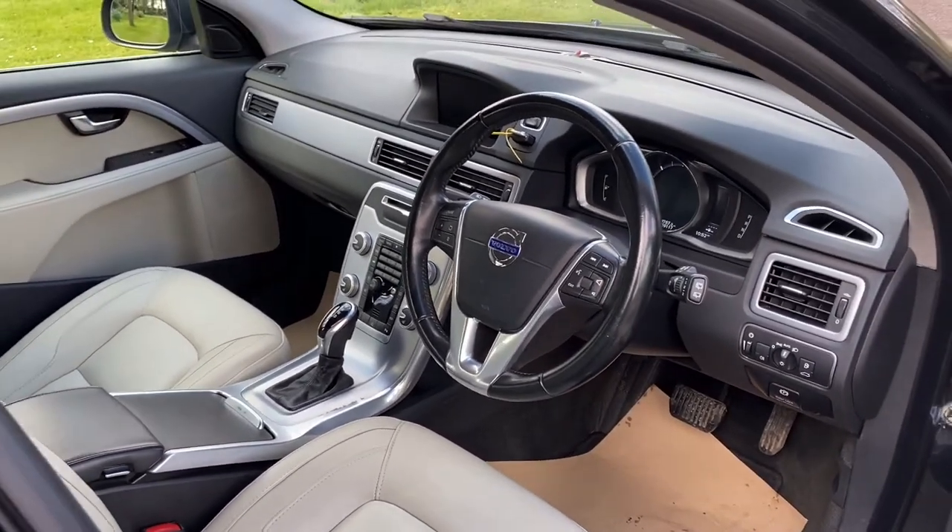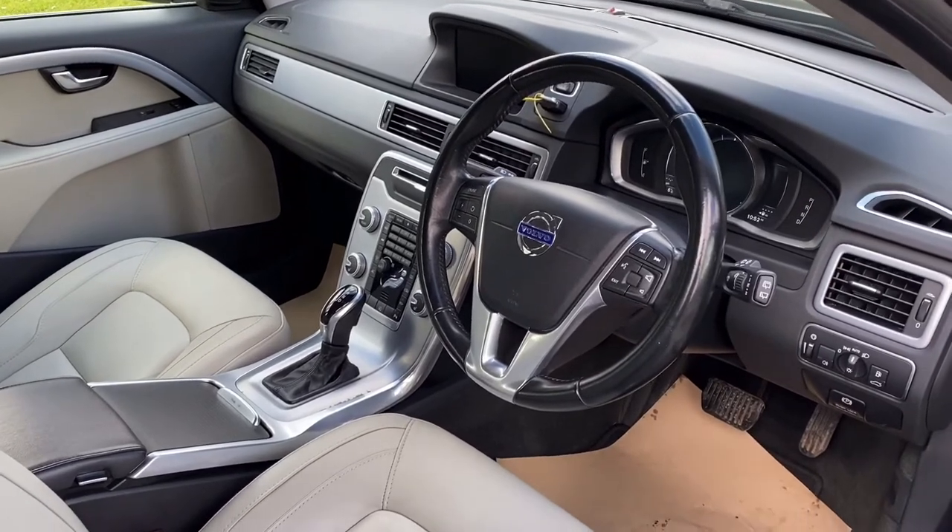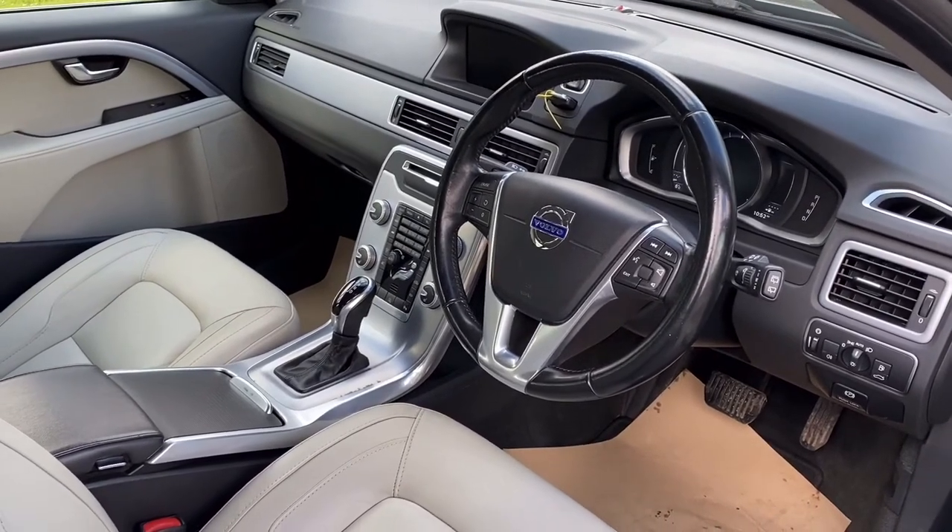Automatic, D4 — a difficult car to find this. Drives absolutely lovely and great value.